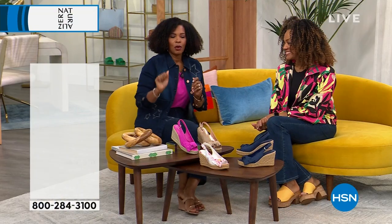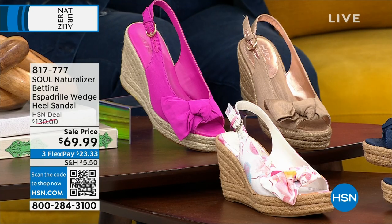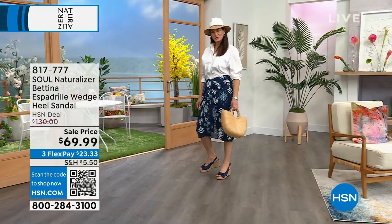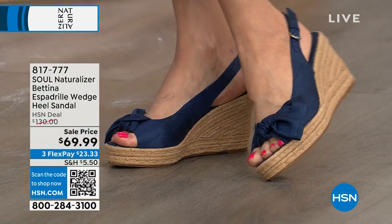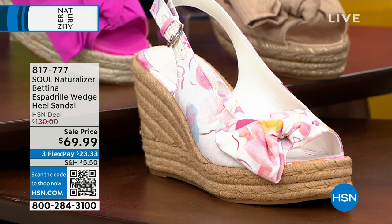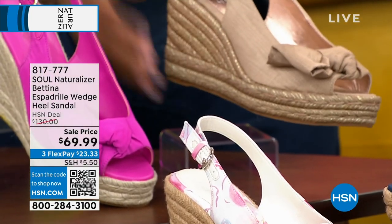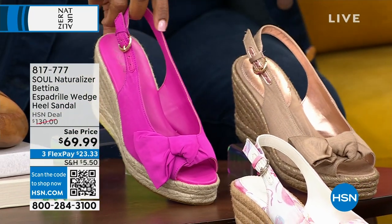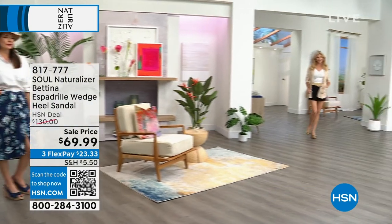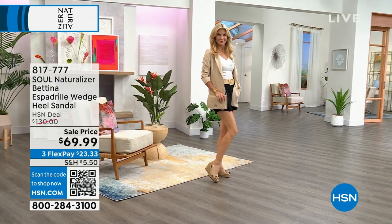Let's talk about the Bettina — an espadrille wedge. The espadrille should be the poster shoe for summer. We've got these in fuchsia, tan, navy, and pink multi. Medium widths, sizes six to 12 including half sizes, true to fit. The pink multi is a watercolor floral — exclusive to HSN. Tan will be your most neutral and makes your legs look extra long.